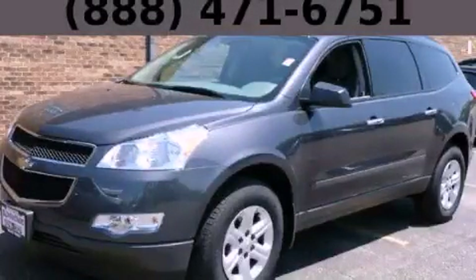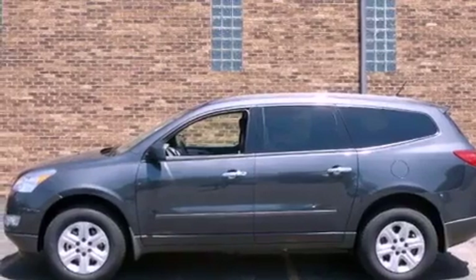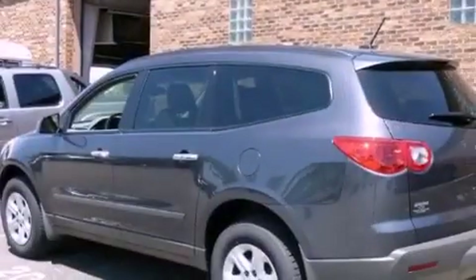This is a brand new 2012 Chevrolet Traverse, a car-like ride in space like an SUV. It has a 3.6-liter six-cylinder engine and an automatic transmission.